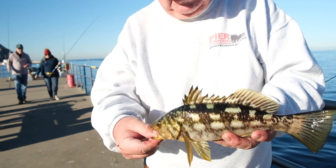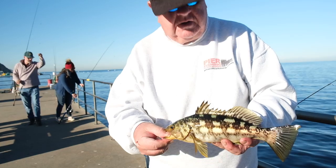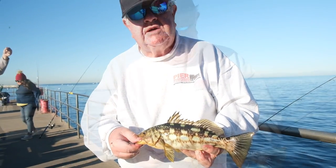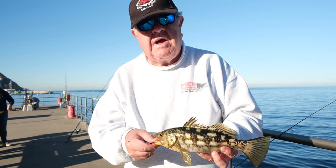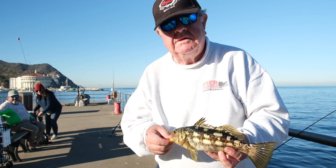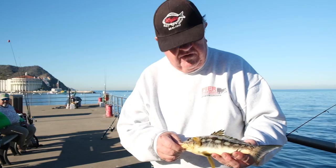Another little bass — I haven't measured it but I don't think it's legal because they have to be 14 inches to be legal. At least it's getting close to legal size. A lot of people just call it calico bass, but technically they're kelp bass — same family as sand bass and spotted bay bass. They're all very similar.